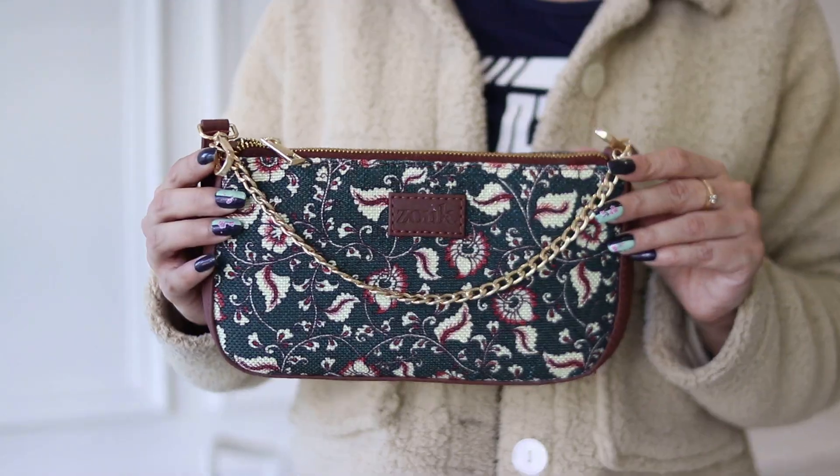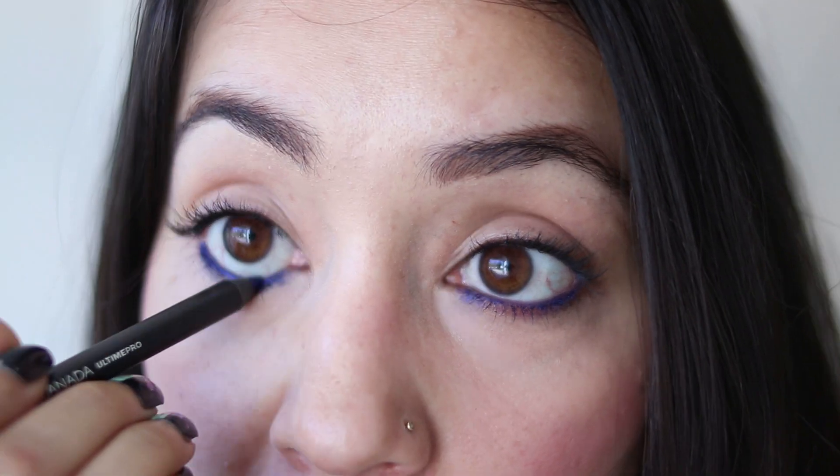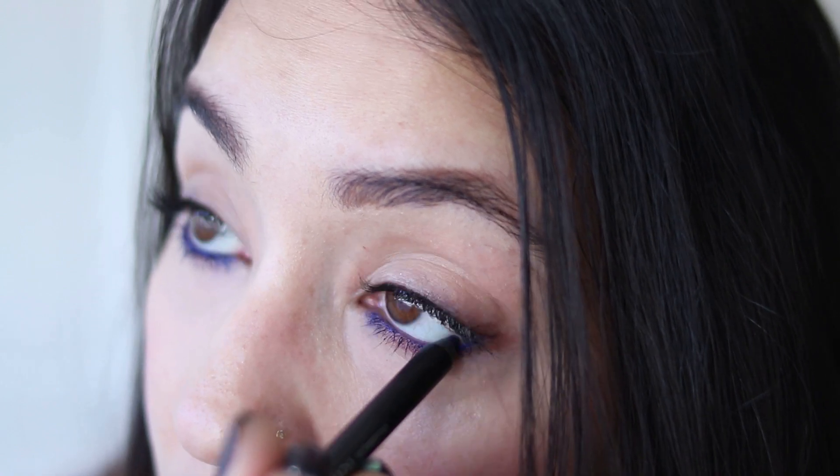First, I'm going to share the product I'm applying on my waterline — it's the Faces Canada eyeliner in the shade Electric 13. It's a really good product for the waterline as well as the upper lid. I've used it on the waterline today. You can add more layers if you want it more prominent and opaque, but it's good to go in one swipe too. I really like it and will definitely buy more shades.